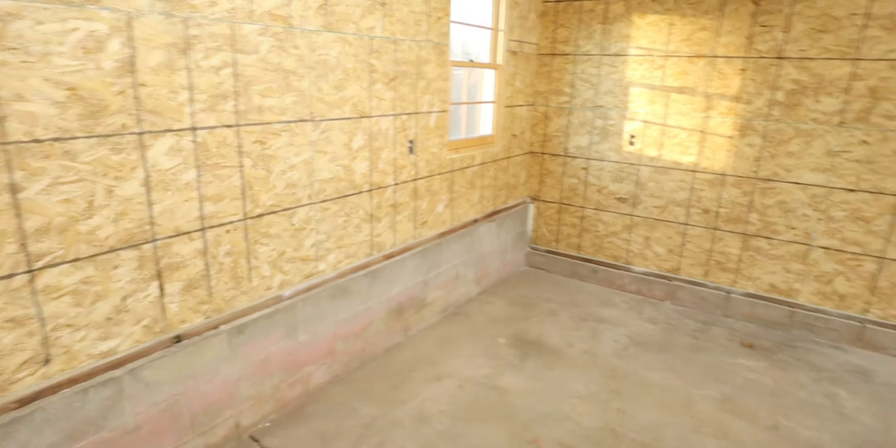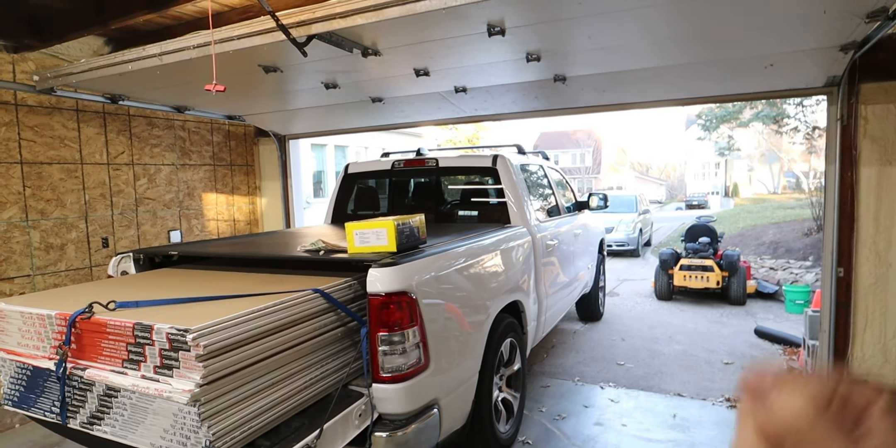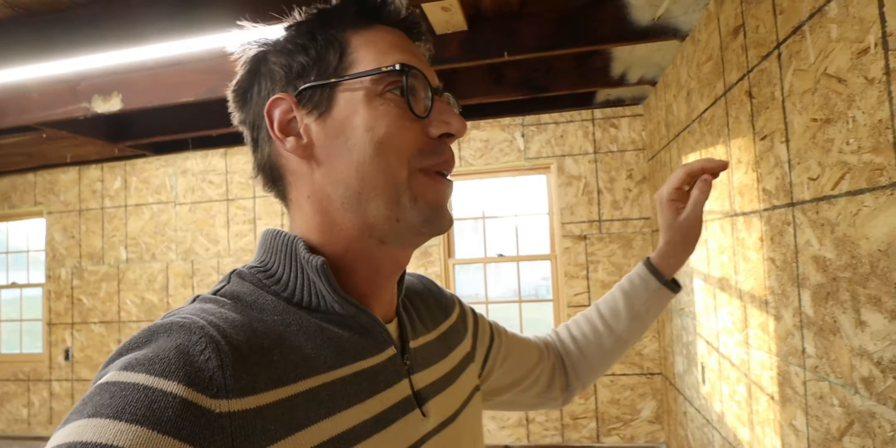You guys ever have one of those times where someone says they're gonna come and then they don't come, you reschedule, and they say they're gonna come and then don't? Well, that brings me to this truck, which has a ton of sheetrock in it. I've never put this much sheetrock in a vehicle before — she's squatting pretty good, but she's not bottomed out. So we are putting sheetrock up on the walls ourselves — Bethany and I are really excited to do it.